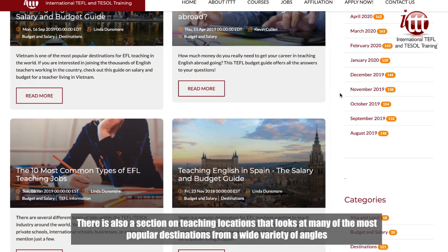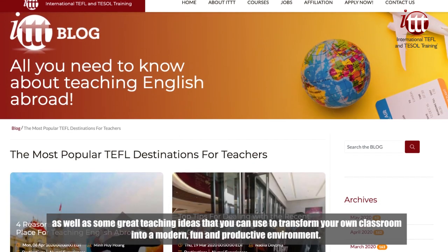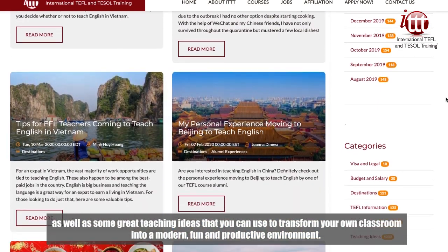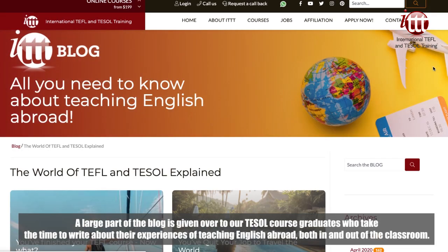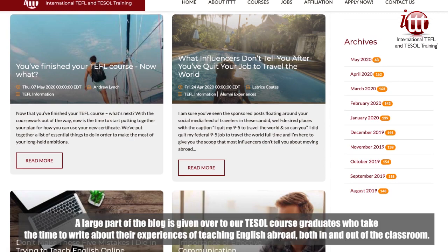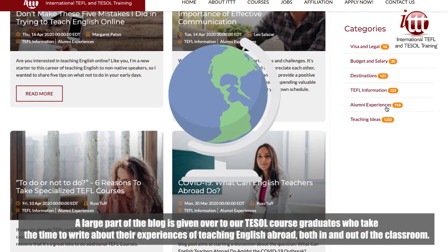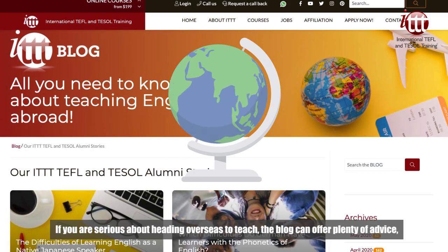There is also a section on teaching locations that looks at many of the most popular destinations from a wide variety of angles, as well as some great teaching ideas that you can use to transform your own classroom into a modern, fun and productive environment. A large part of the blog is given over to our TESOL course graduates, who take the time to write about their experiences of teaching English abroad, both in and out of the classroom.